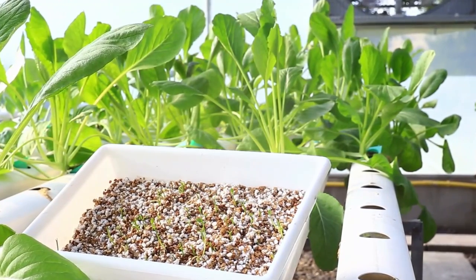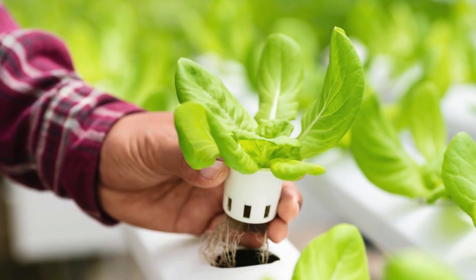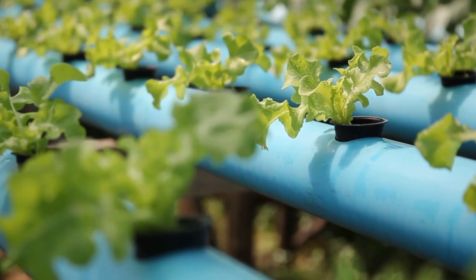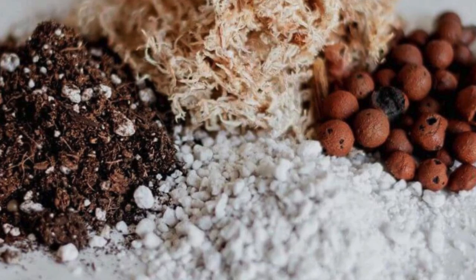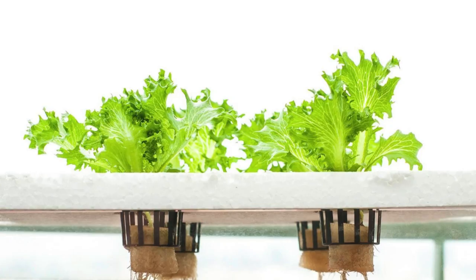Once you've selected your system, the next step is to prepare the growing medium and nutrient solution. The growing medium is used to support the plants and hold the roots in place. Common growing media include rock wool, clay pellets, and perlite, each offering different benefits in terms of water retention and aeration.